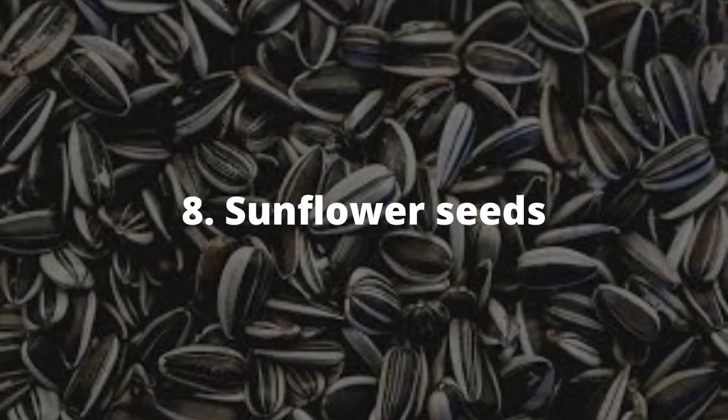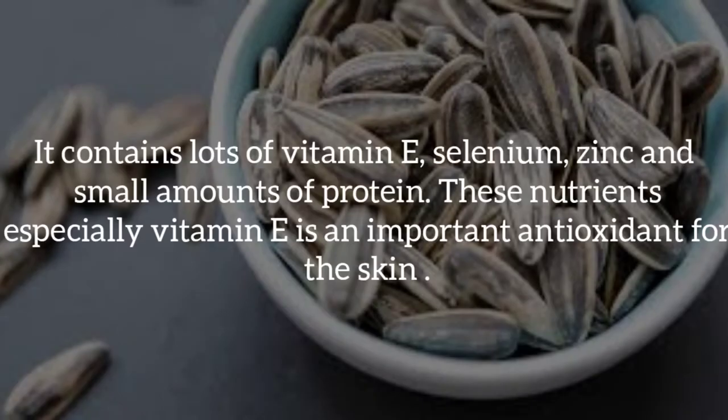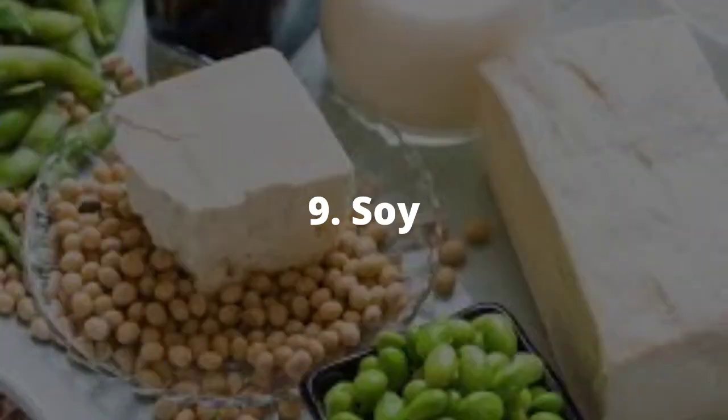Number eight, sunflower seeds. These contain lots of vitamin E, selenium, zinc and small amounts of protein. These nutrients, especially vitamin E, are very important as antioxidants for skin health.